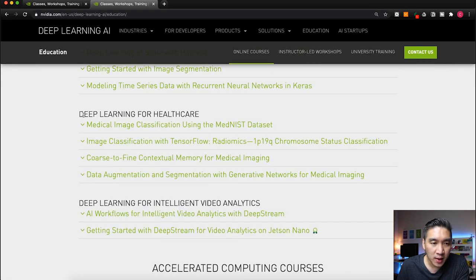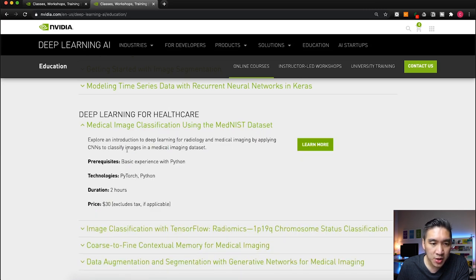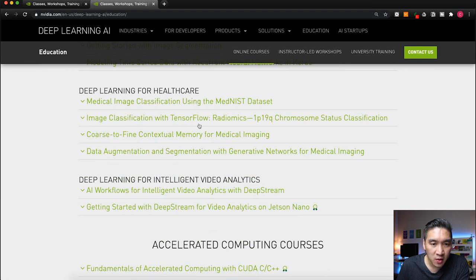The following courses focus on deep learning for healthcare. The first is Medical Image Classification using the MedNIST dataset, using PyTorch, requiring basic Python, with a duration of two hours at $30. You'll explore an introduction to deep learning for radiology and medical imaging by applying CNN to classify images in a medical imaging dataset. Other healthcare courses include Image Classification with TensorFlow, Radiomics, Contextual Memory for Medical Imaging, and Data Augmentation and Segmentation with Generative Networks — predominantly focused on radiological technology and analyzing medical images.